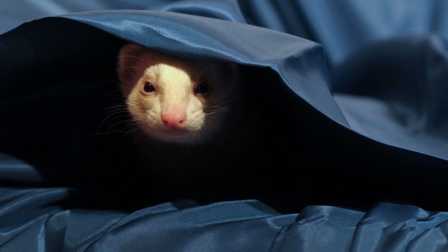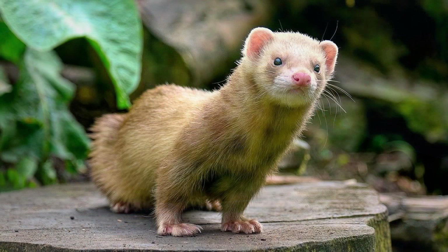Veterinary Care: Regular veterinary care is essential for maintaining the health and wellness of your ferret. This includes vaccinations, wellness exams, parasite prevention, and treatment for any health issues that may arise. Veterinary expenses can vary depending on the services required, but budgeting at least $100 to $200 per year for routine care is recommended.